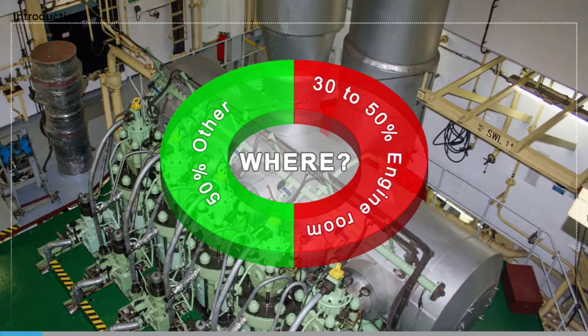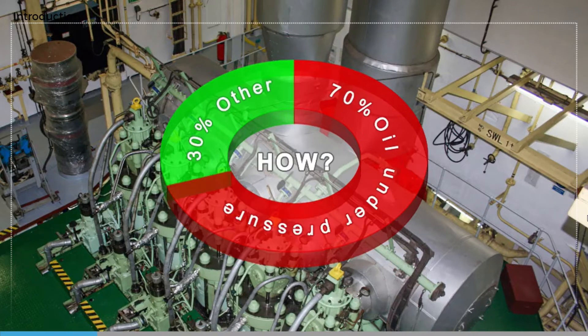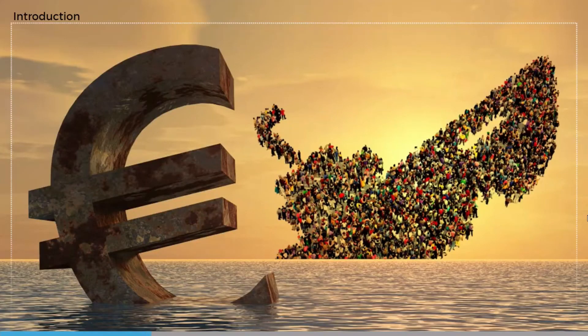Between 30 and 50 percent of all fires on board ships occur in the engine room, and 70 percent of these are caused by oil leaks from pressurized systems. A major fire in the engine room often leads to a total loss of propulsion, putting the ship and its crew in danger and leading to expensive salvage and repair costs.